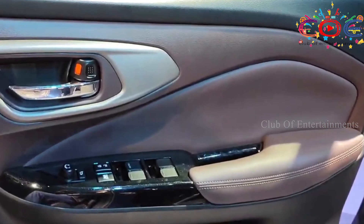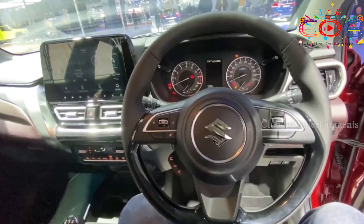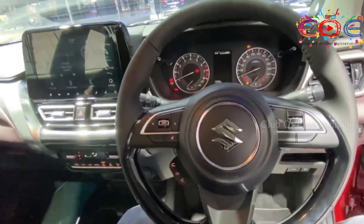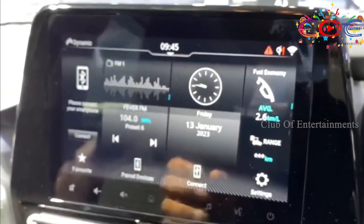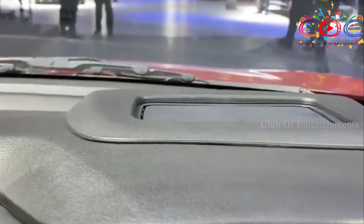Snazzy alloy wheels and a rear light bar are part of the Maruti Suzuki Fronx design. Going to the interior, the Maruti Suzuki Fronx has a premium dual-tone cabin with a beautiful design.